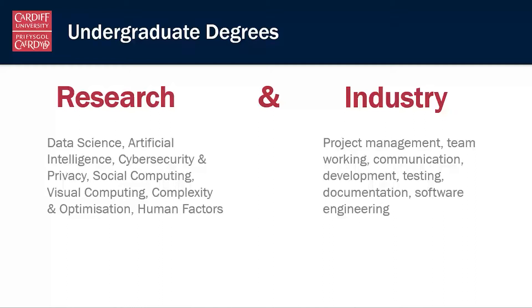We also recognise that computer science is not just about academic research — many students will go out from our degree schemes into industry. So we need to be aware of the industrial skills that are needed: things like project management, team working, the ability to develop, create, maintain and document software systems that are fit for purpose and robust. We keep both research and industry in mind when designing and teaching on our programmes.